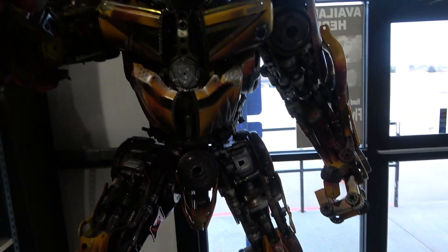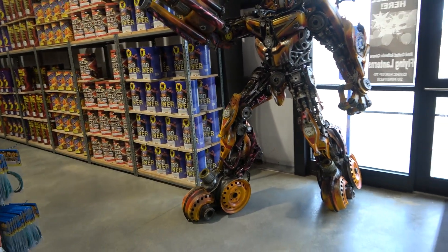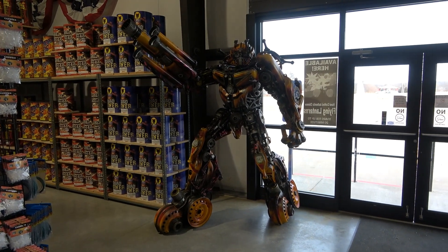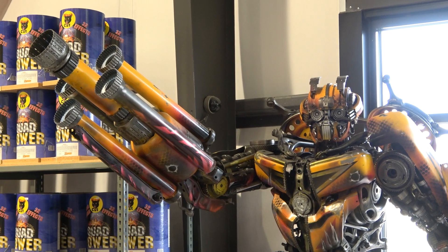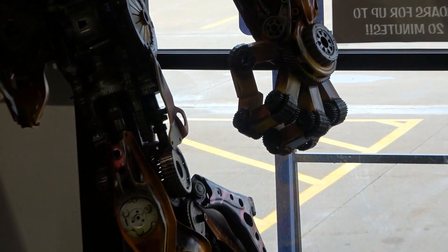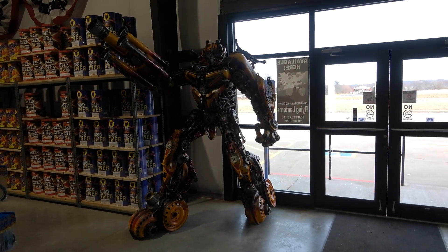We'll go and take a look at the other one. Trying to get the whole thing in here — yeah, they're about eight and a half feet tall. Pretty badass. Got gears on the hand there. Let's go check out the other one.